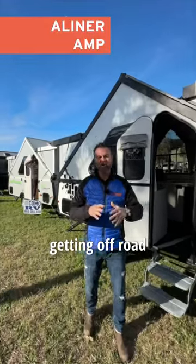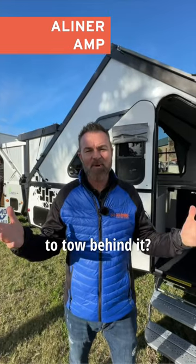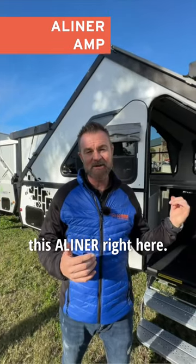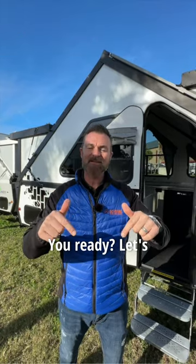If you are into overlanding and getting off-road with your Jeep or your Bronco, what is the best fit? What do you want to tow behind it? It's going to be this A-liner right here. This one's called the Amp because it takes you off-grid. Let's check it out.